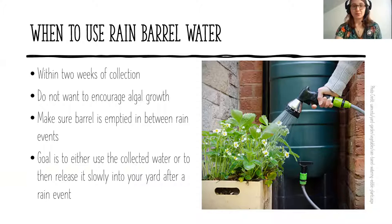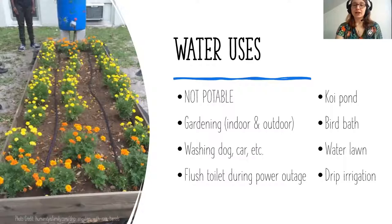You want to use your rain barrel water within about two weeks of it being collected, because you don't want to encourage algal growth inside the barrel. Make sure you're using it or emptying it between storms — slowly releasing water back into the environment by turning the spout on and letting it drip out over a couple of days. Some people drill a very tiny hole in the bottom of their rain barrel so water seeps out over time without any attention, making room for more water.